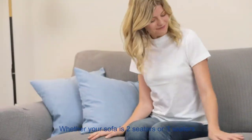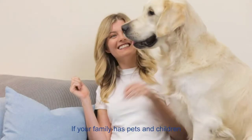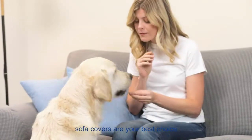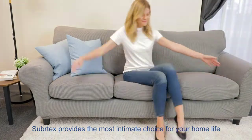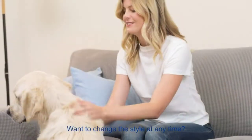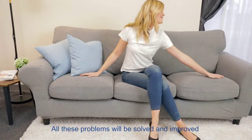Each cushion cover is 20–27.5 inches in length, 20–25 inches in width, and 2–9 inches in thickness. Please refer to the guide in the picture for more details. The Subatex Jacquard Slipcover is a great choice for those who want to protect their sofas from stains or simply want to make their sofas look better without purchasing new ones. Sofa slipcovers are made from premium and stretchy fabric, providing all-round protection for your sofas.